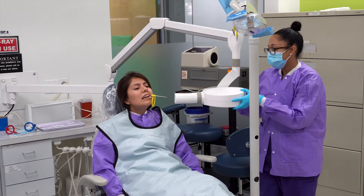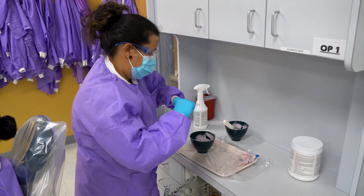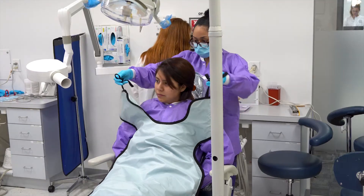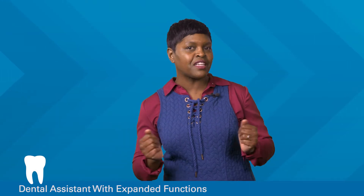UMA's Dental Assistant with Expanded Functions program includes a 240-hour unpaid externship under supervision in a local dentist office. In our labs at our Clearwater campus and during your externship, you'll get real-world hands-on training — a great way to learn the practical skills necessary for a career as a Dental Assistant with Expanded Functions.